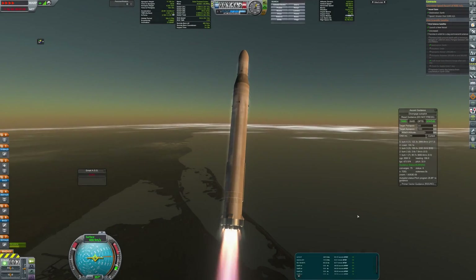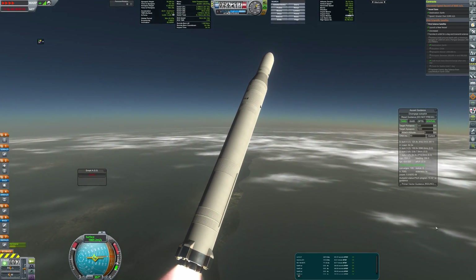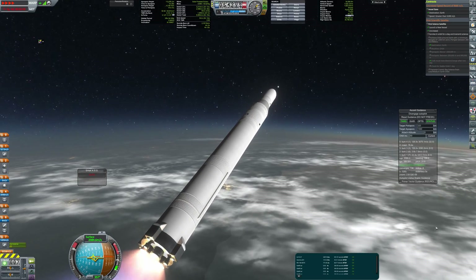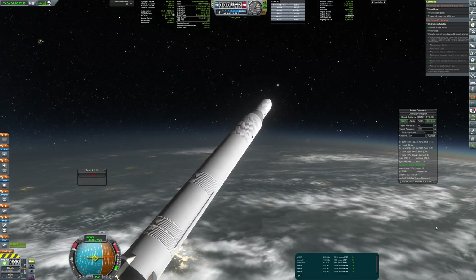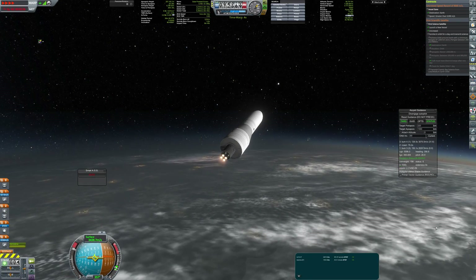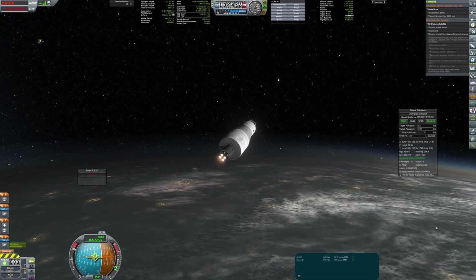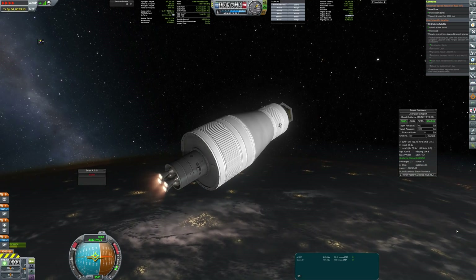The next milestone to complete is to put the first scientific solar-powered satellite into polar orbit. This task requires a much more powerful rocket, and here it is. The first stage is powered by RD-108, a very reliable engine from the Soyuz rocket. The next stage is powered by GAMMA-201 and the third stage is powered by the AG-10 early version.